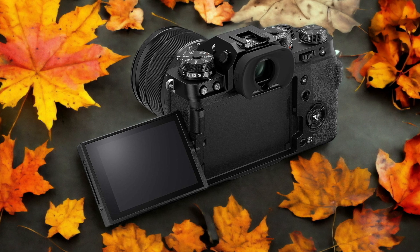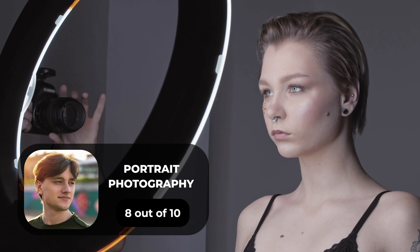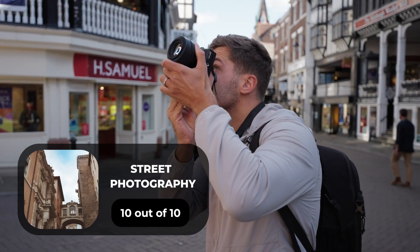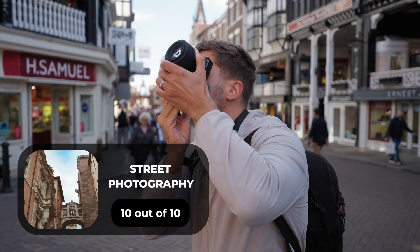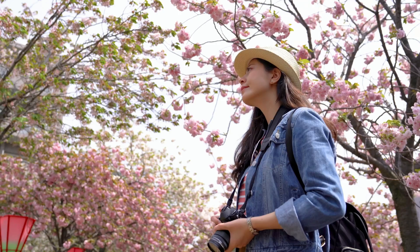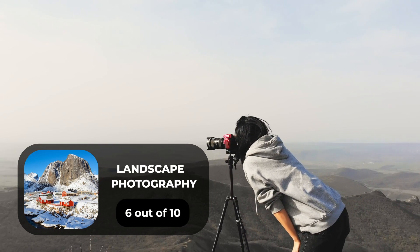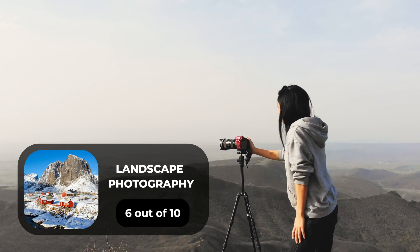Here are our ratings for the Fujifilm X-T4. For portrait photography, we will give it an 8 out of 10 rating. For street photography, we will give it a 10 out of 10 rating. For sports photography, we will give it a 9 out of 10 rating. For day-to-day photography, we will give it a 9 out of 10 rating. For landscape photography, we will give it a 6 out of 10 rating.